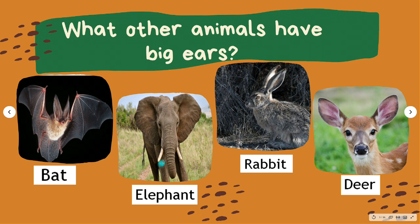Besides allowing the animal to hear, an elephant's ears function to regulate body heat and to help fan off pesky flies from the elephant's eyes and face. Rabbits are well known for their long, floppy, or pointed ears, but there are some species of rabbit who are clear winners in the big ear game.